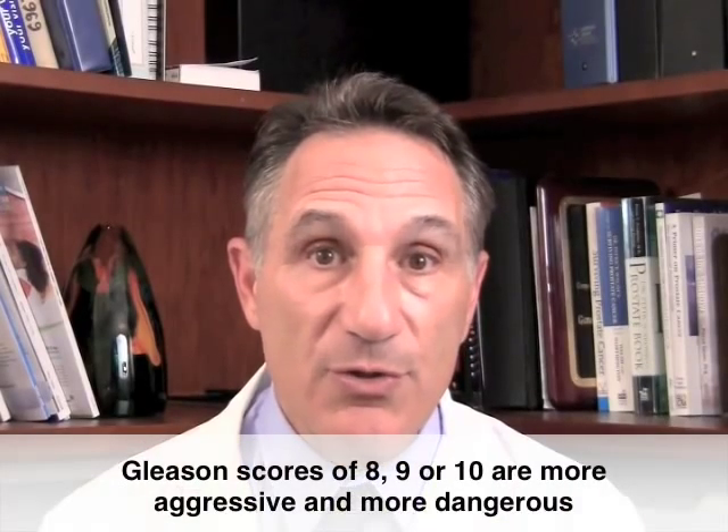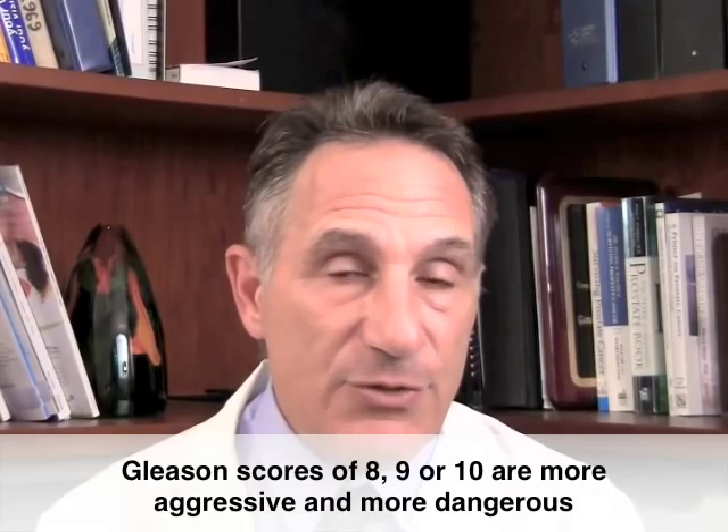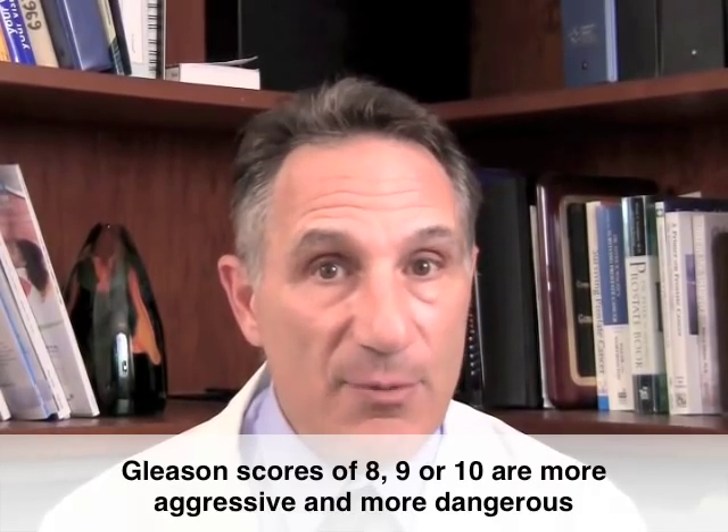On the other hand, men that have high Gleason scores — those eight, nine, and ten — those cancers are more aggressive and they're more dangerous, and generally they need to be treated sooner rather than later.